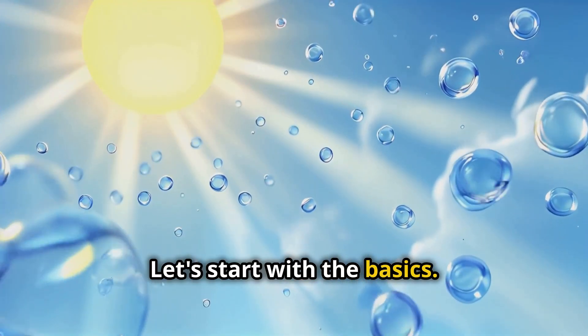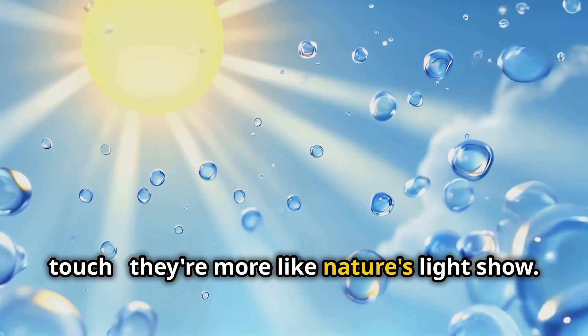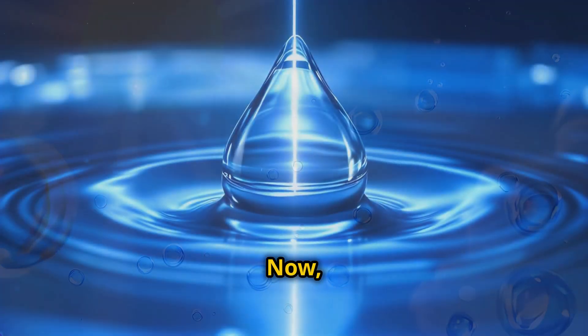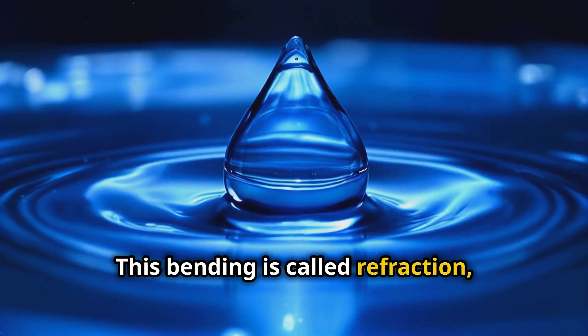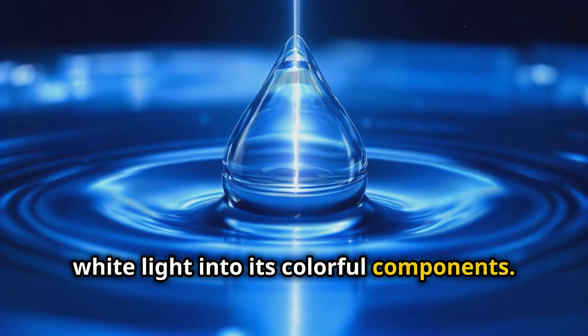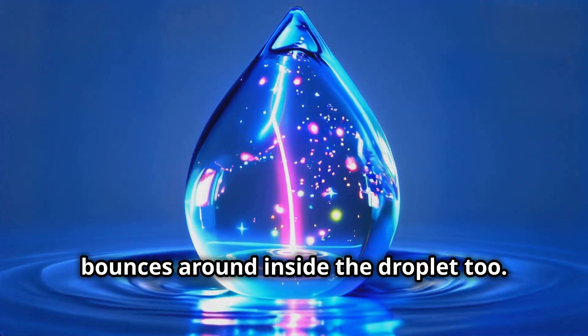Let's start with the basics. Rainbows aren't actually things you can touch — they're more like nature's light show. It all begins when sunlight hits tiny water droplets in the air. As light enters a droplet, it slows down and bends. This bending is called refraction, and it's the first step in splitting white light into its colorful components.